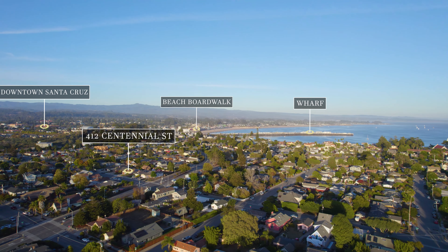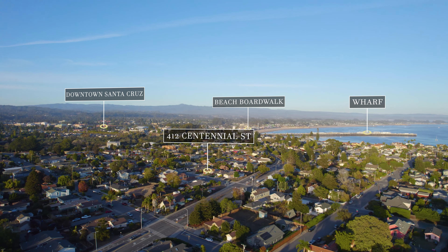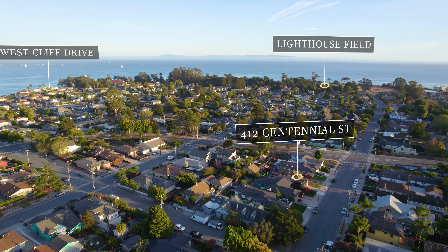Just blocks away from some of the most iconic and beautiful landmarks in all of Santa Cruz. Call me for more information or for a private showing.